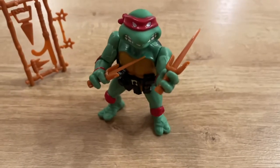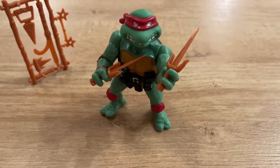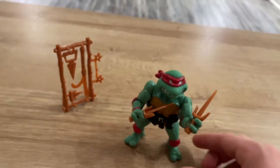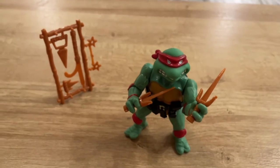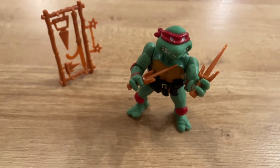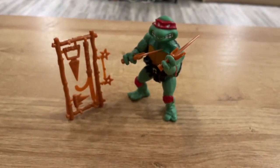I have heard people complain that these figures do not stand up well at all. However, I would like to mention they do stand up just fine — you just have to know what you're doing with them in order to have them stand up with ease. Not to say anybody's at fault for not knowing how. You just have to learn how before you complain. Raphael looks fantastic.